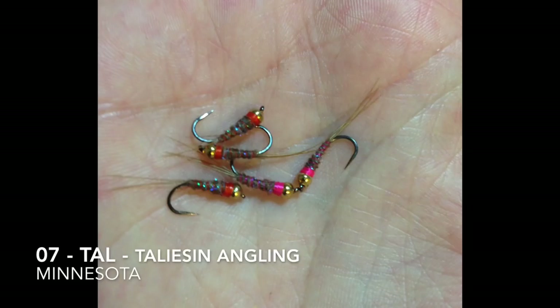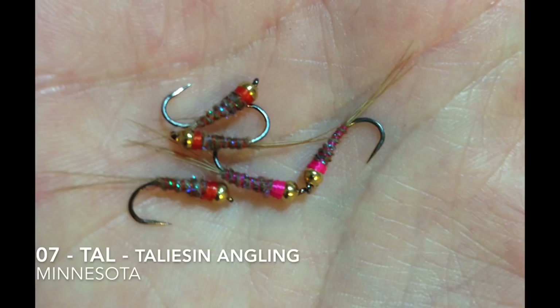Fly number seven is tied by Tao from Hallison Angling, and he's in Minnesota. He said he's just experimenting with different materials and techniques, and he thinks these will work great.